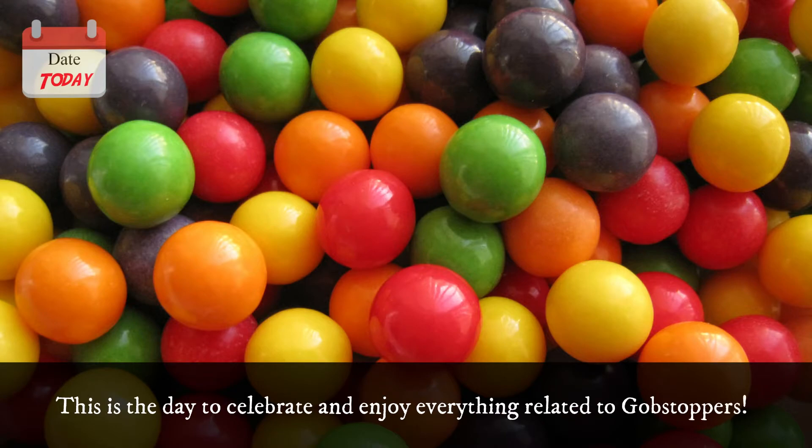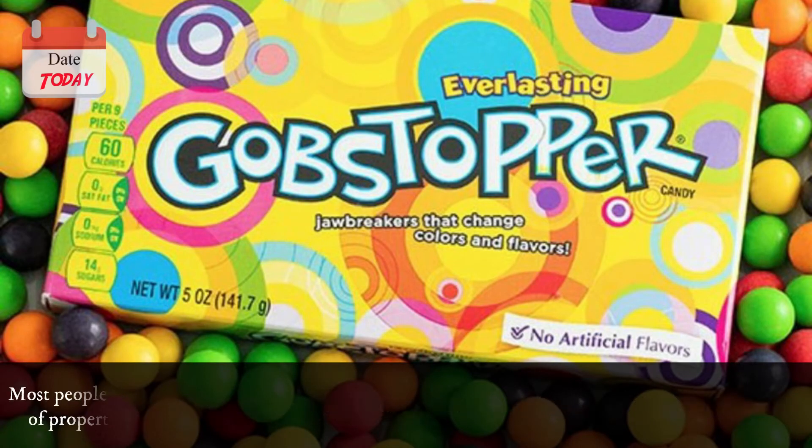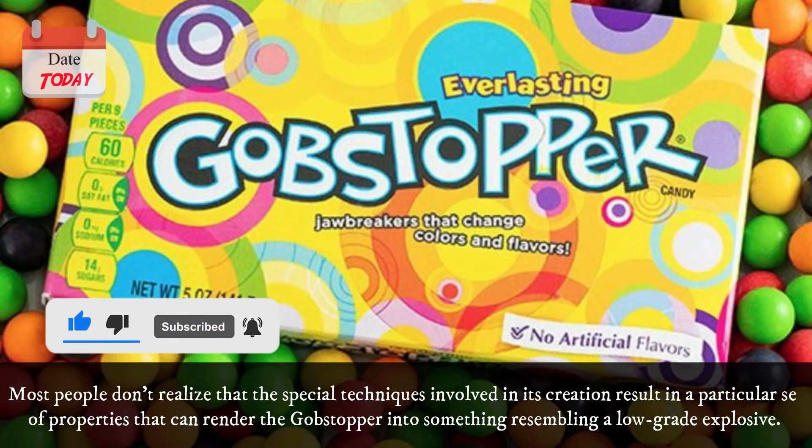This is the day to celebrate and enjoy everything related to gobstoppers. While delicious, there is a particularly dangerous bit of history to the gobstoppers. Most people don't realize that the special techniques involved in their creation result in a particular set of properties that can render the gobstopper into something resembling a low-grade explosive.